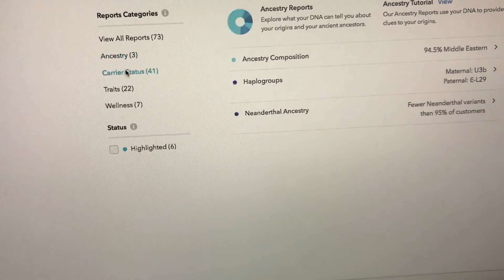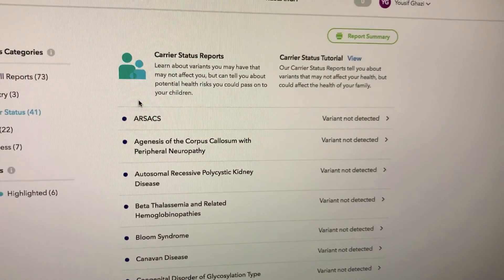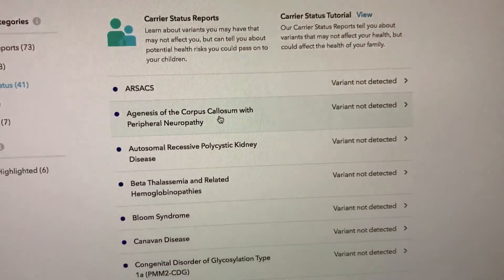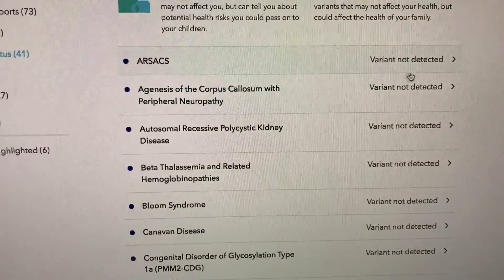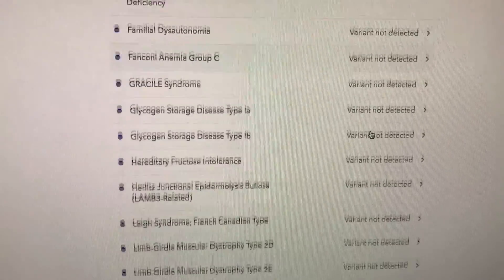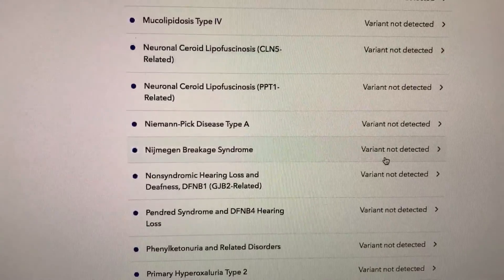Let's go to carrier status. This one's pretty basic — it's just a bunch of genetic diseases they test your DNA for. If you have it, it'll say 'variant detected.' Pretty much all of these genetic diseases I do not have the variant for, and I'm thankful for that.